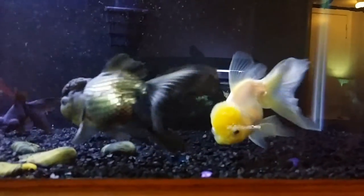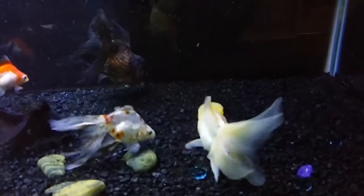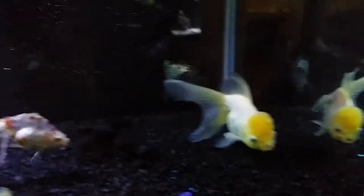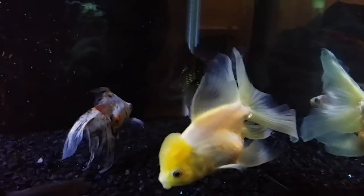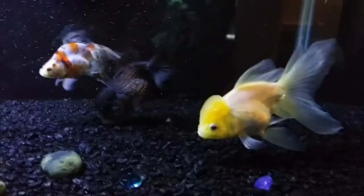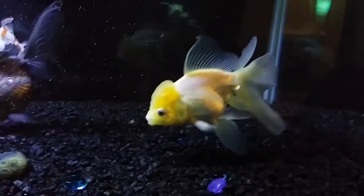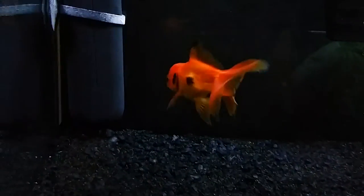I haven't seen any other one since, out of three different PetSmarts I've visited in the Oklahoma City area. Not one anywhere near the quality and size of these. I've seen them listed as large, extra-large, fancy Arandas, but they have been maybe a quarter-inch, half-inch longer than this little guy.